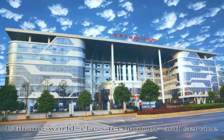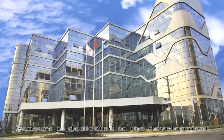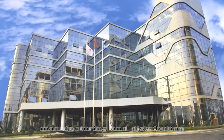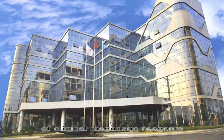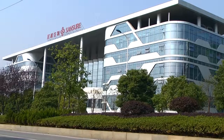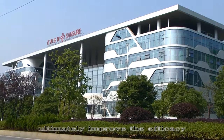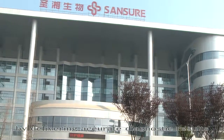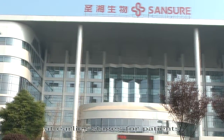Utilizing world-class technology and service, Sansure is dedicated to the development, manufacturing, and distribution of clinical diagnostic reagents, instruments, and other medical products. Sansure strives to ultimately improve the efficacy of treatments by delivering accurate diagnostic results at earlier stages for patients.